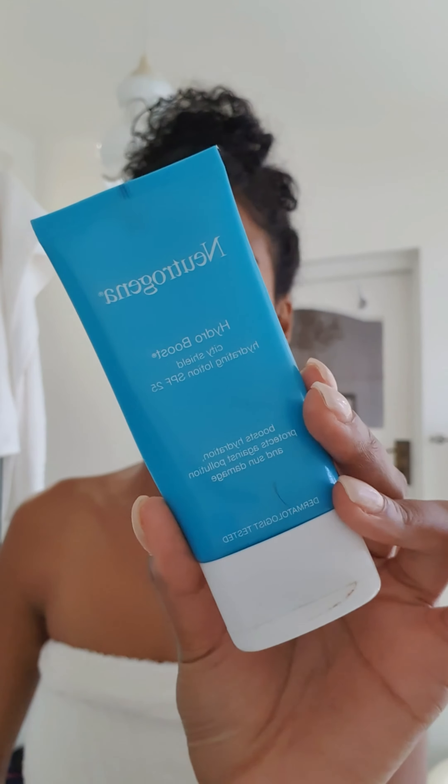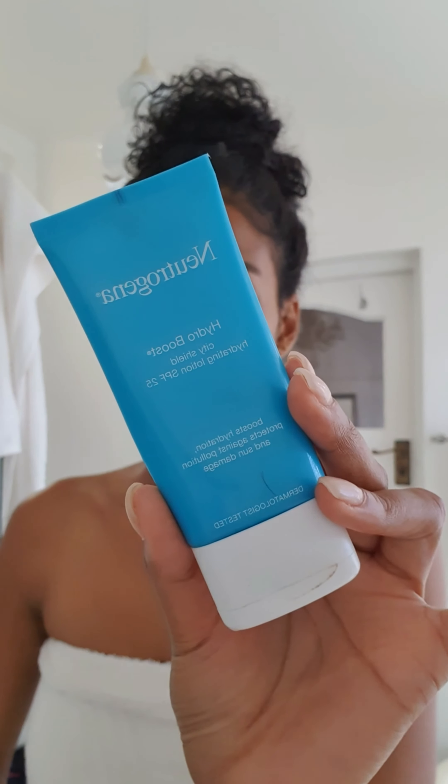And then I'm going to go in with the Hydro Boost City Shield, which is a hydrating lotion with an SPF of 25. You can layer up another SPF over this — I generally don't, but I would if I'm going to the beach today. I would just add an SPF a bit later on. This lotion is very hydrating as well.